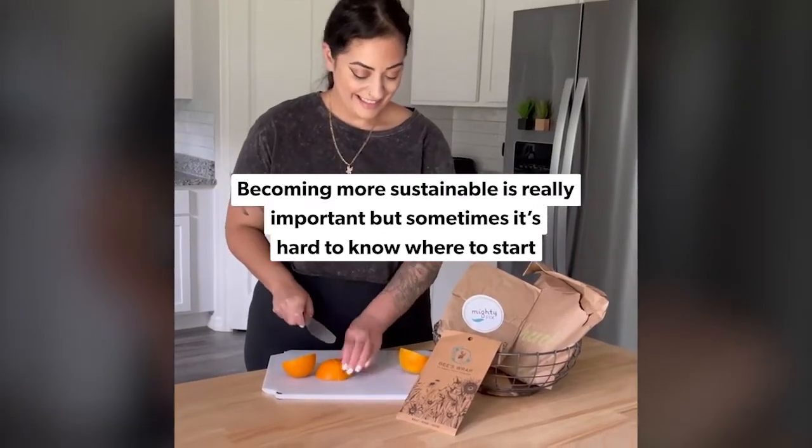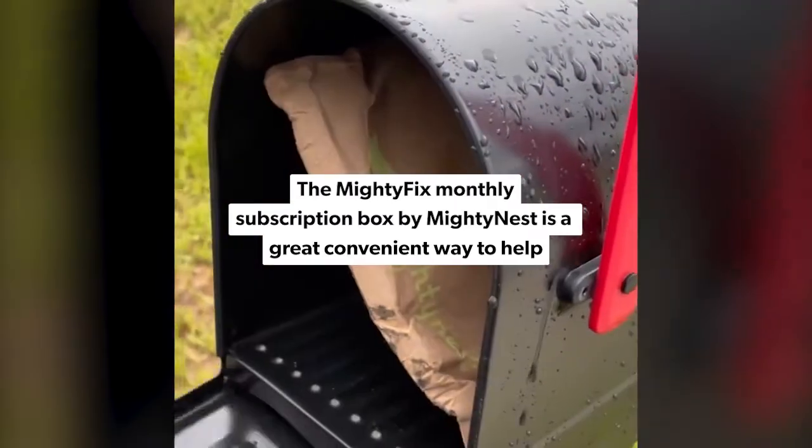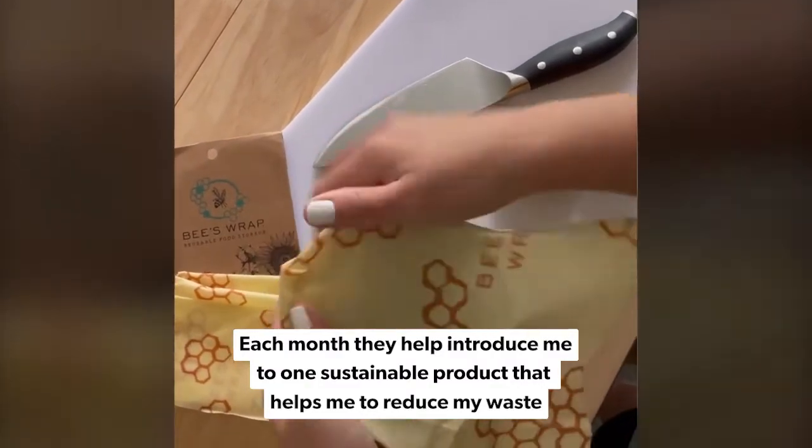Becoming more sustainable is really important, but sometimes it's hard to know where to start. The MightyFix monthly subscription box by MightyNest is a great convenient way to help. Each month, they help introduce me to one sustainable product that helps me to reduce my waste.